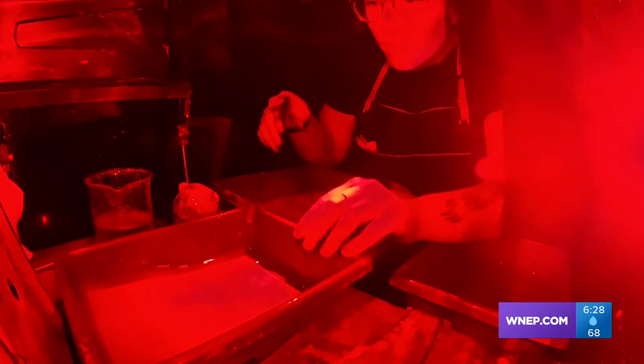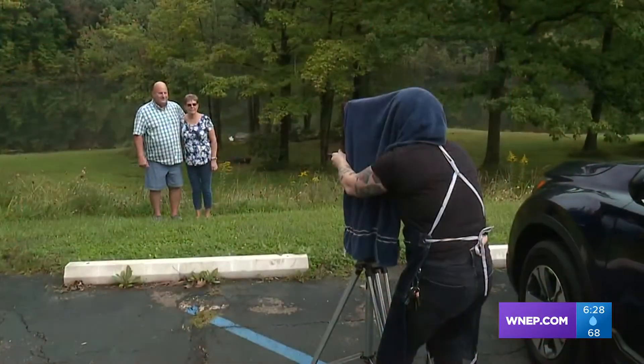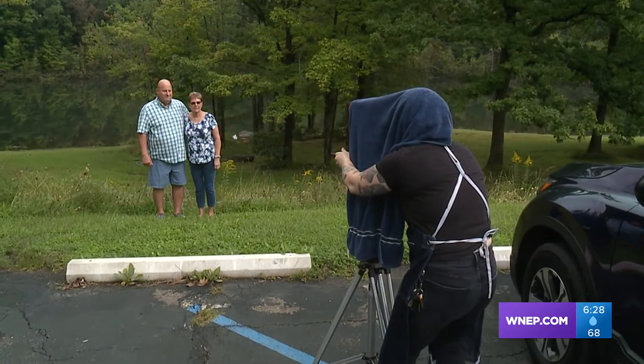Rebecca sees this as a form of artwork and started a project trying to get photos of as many people as possible throughout Lackawanna County to preserve those specific moments in this COVID era.